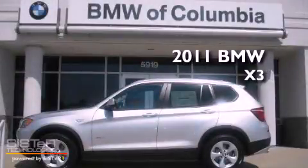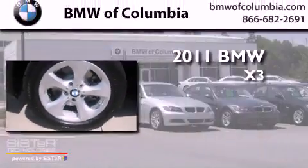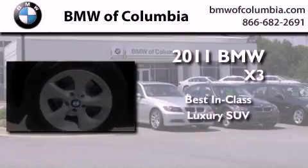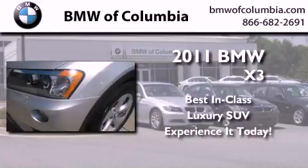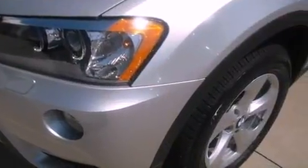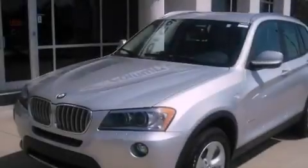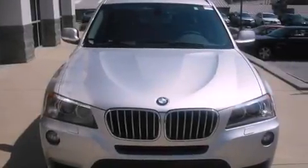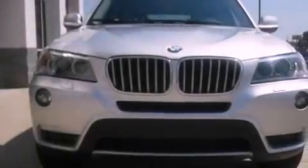This is a brand new 2011 BMW X3. Its top features include air conditioning with automatic climate control, mirrors with memory presets, alloy wheels, a security system, privacy glass, disc brakes with an anti-lock braking system, and cruise control.